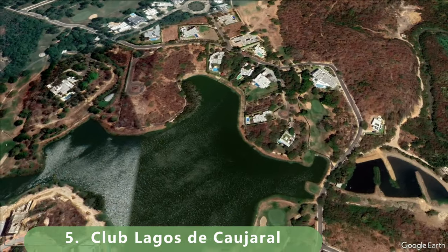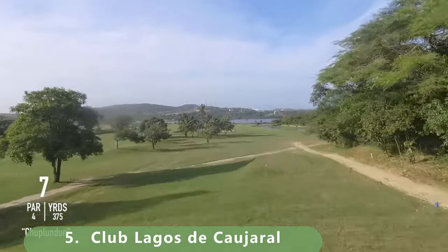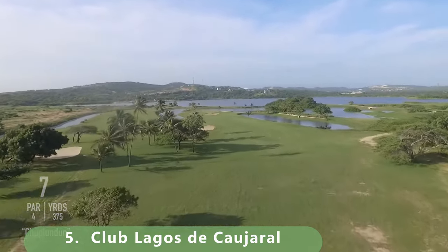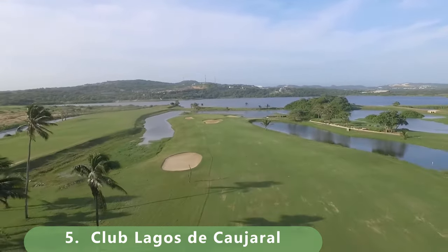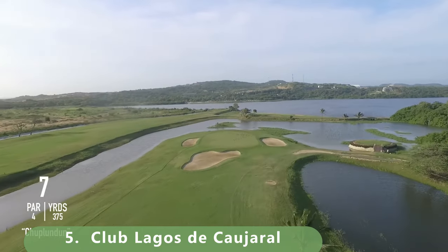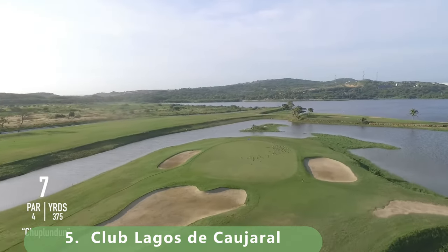Number five has a ton of history, still being built in 1972 by Joe Lee — 18 holes of great golf. If you're playing from the back tees, the blue tees, you're looking at a slope of 135 and a rating of 71.8. You can see a ton of water on this course.